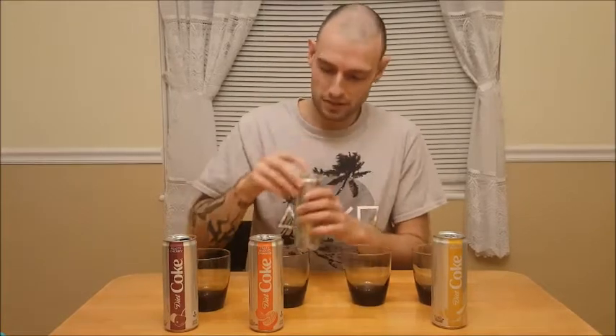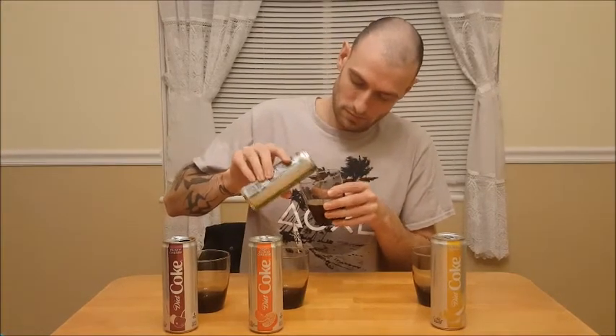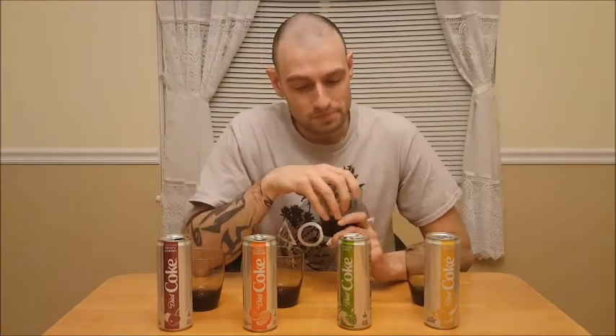Ginger Lime is next. Again, in color they all look the same so far. I'm liking this one. It doesn't taste like ginger ale — it does taste like a mixture of ginger and lime. It tastes like what it says. I like that flavor a lot. The diet on this one doesn't necessarily taste like a diet pop, like a lot of people think of that diet flavor. I'm going to give the Ginger Lime a 9 out of 10. I really like it.